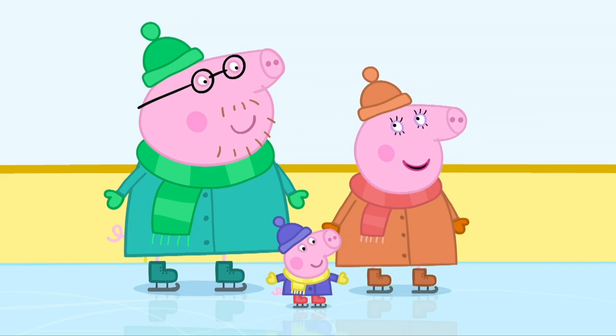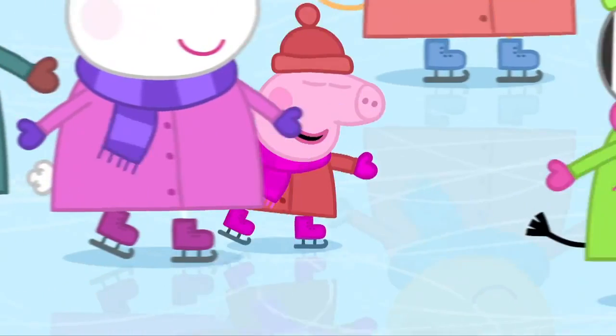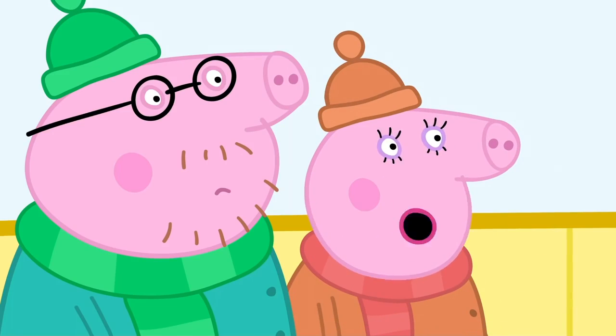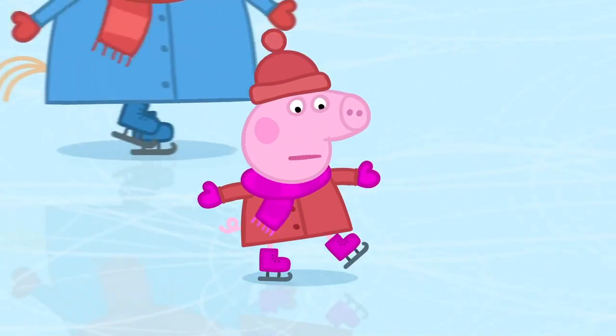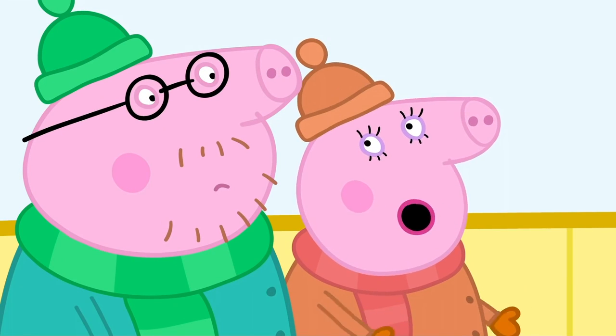Slow down, Peppa! You'll bump into someone! Don't worry, Mummy! I'm very good at skating! Where are the brakes? Oh dear! I forgot to teach Peppa how to stop!